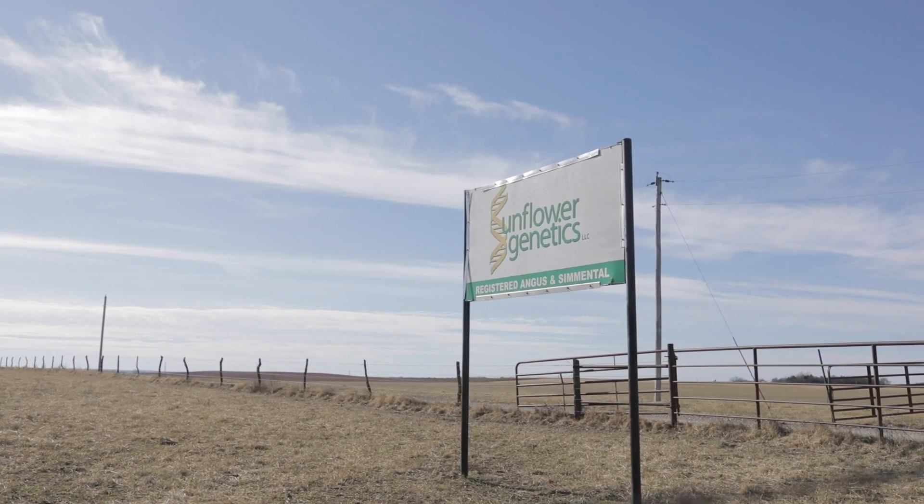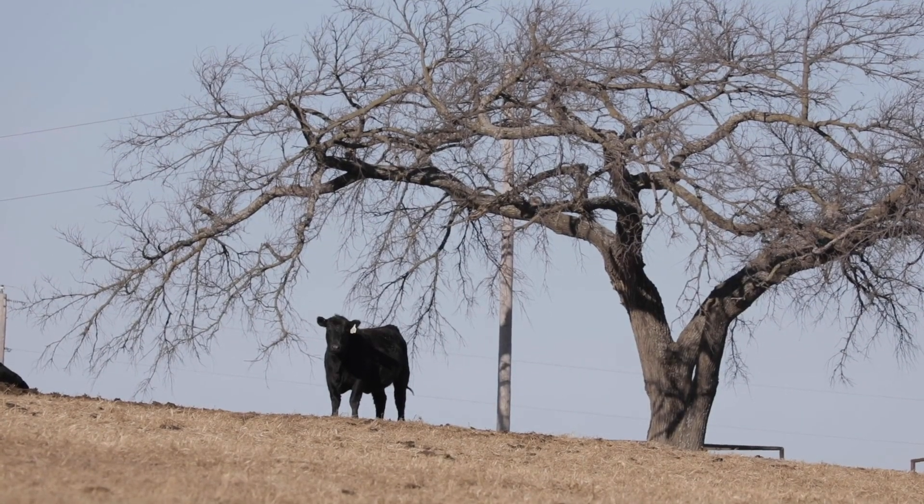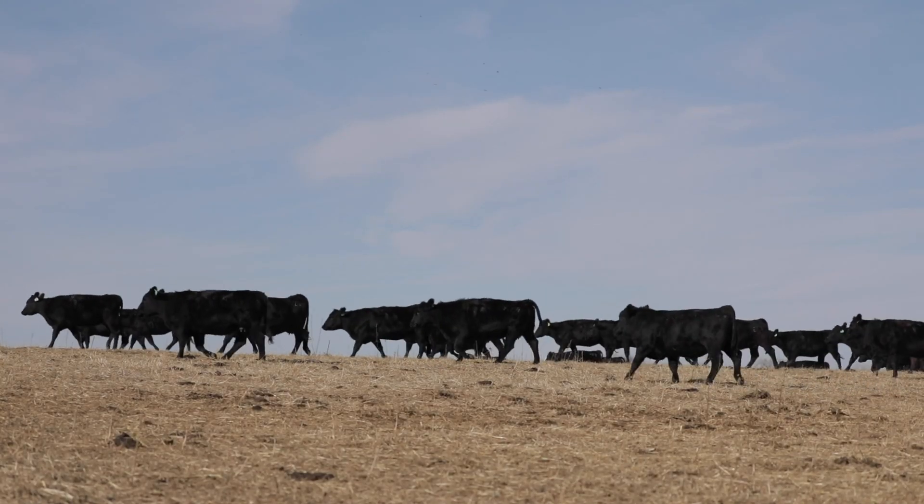Sunflower Genetics is basically a SimAngus operation. We also run purebred Angus cows and purebred Simmental cows, with the majority of what we make being SimAngus cattle.